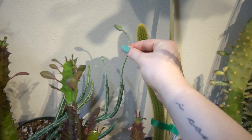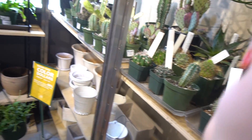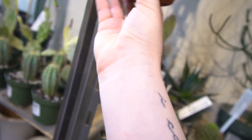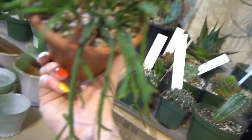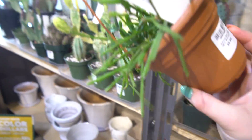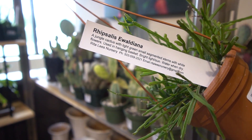Have you ever seen that pickle plant bloom? No. That freaks me out — I already hate that plant, and the fact that its blooms come off the tips of its fingers. They have ripsalis — that's kind of crazy. That's a cute one. Ewaldina. Interesting.